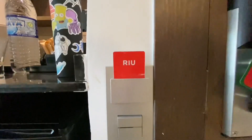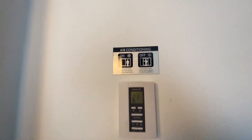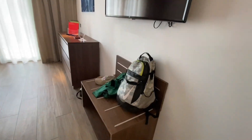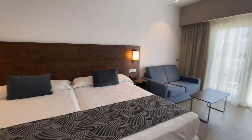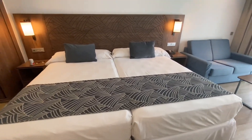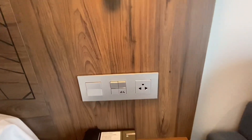You need to put your key in for the lights and the air conditioning to work and for charging. So if you need to charge a device, I recommend putting in a credit card or your towel card if you're not going to be in the room. They're just trying to conserve energy. You don't need to use your room key — you can use any sort of credit card-shaped item.